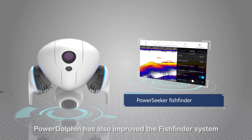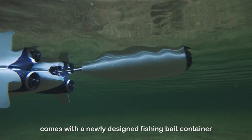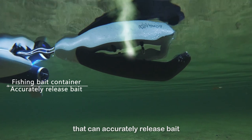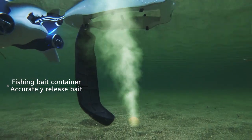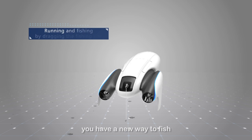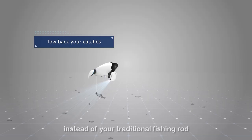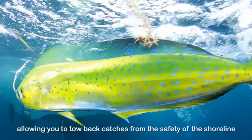Power Dolphin has improved the fish finder system and comes with a newly designed fishing bait container that can accurately release bait. With Power Dolphin, you have a new way to fish by dragging your line behind you instead of your traditional fishing rod, allowing you to tow back catches from the safety of the shoreline or your own boat.